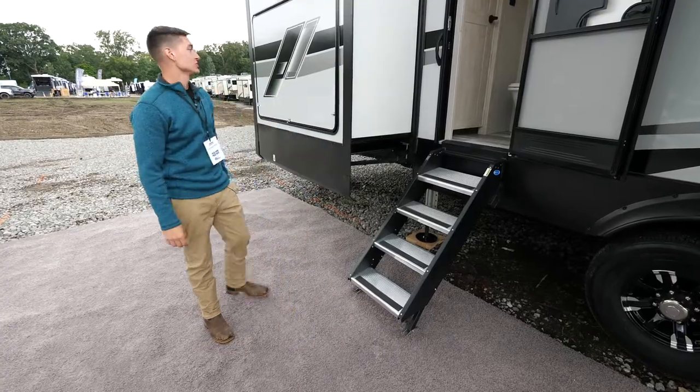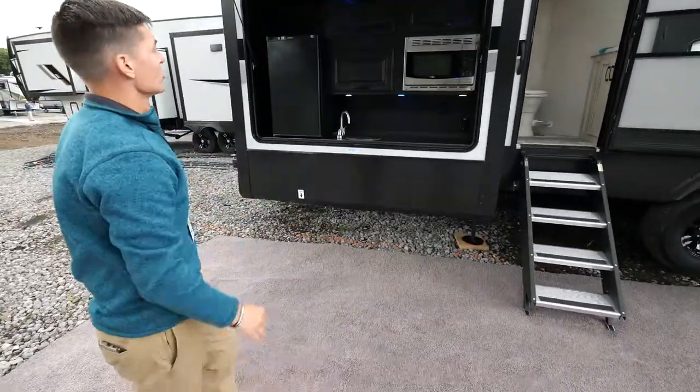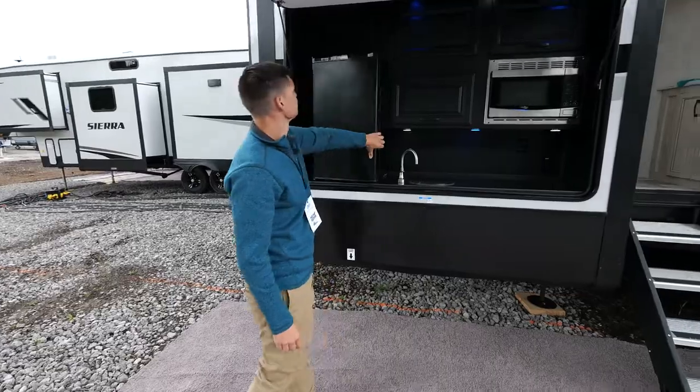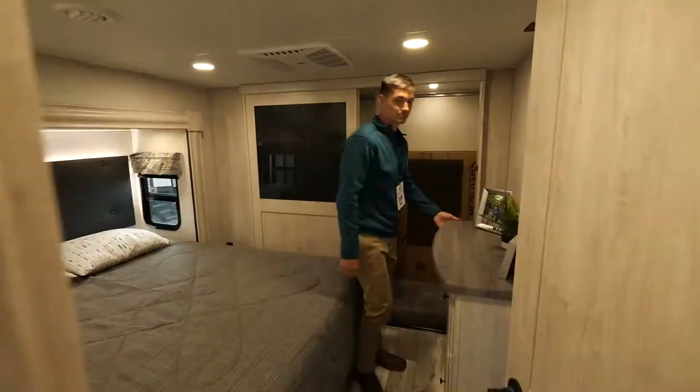Another thing we do is an outside kitchen with all weatherproof materials, so you get a microwave, a sink, cabinetry that's all weatherproof, and a mini fridge.